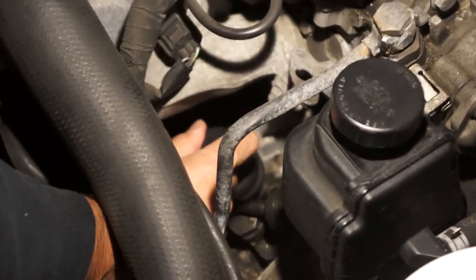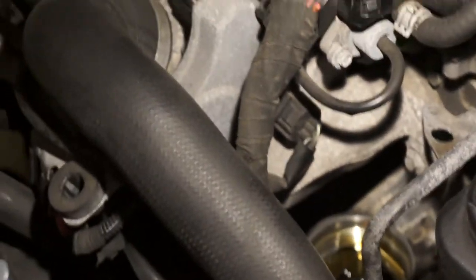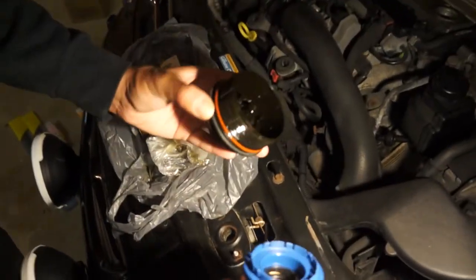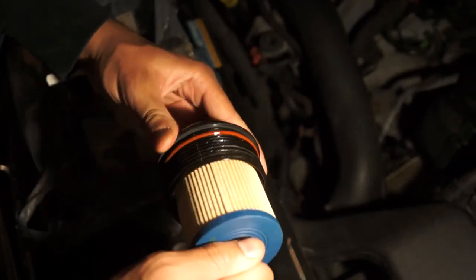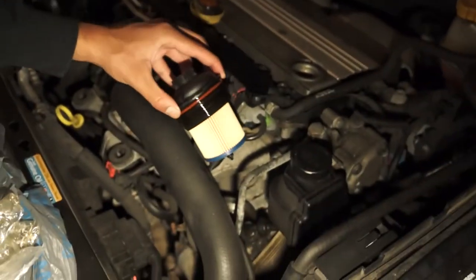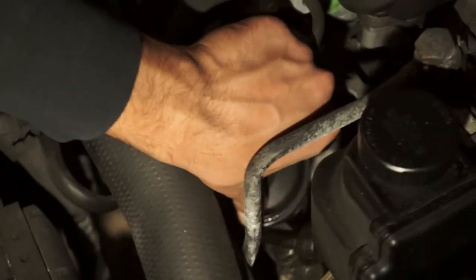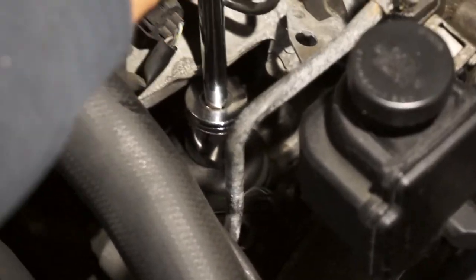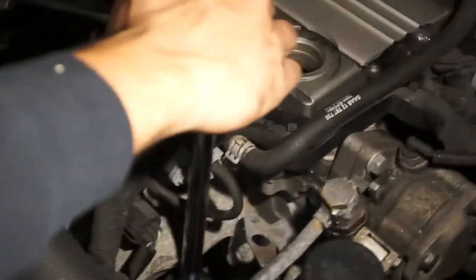Pro tip: before you swap it out, grab a bag and make a bowl sort of shape, and use the box that the filter came in to catch the oil that drips out. The filter did come with a new o-ring, so I slapped it on after dipping it in some oil so it won't dry out. Once you have the new filter and o-ring, just screw it back and tighten it down. Since it's a European car, we're gonna use the German guesstimate torque figure of Guten-Tight — I just hand tighten it.